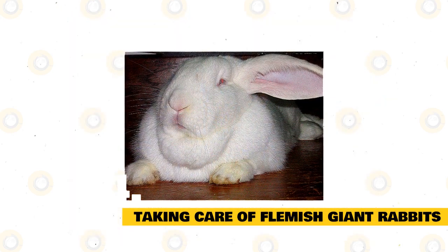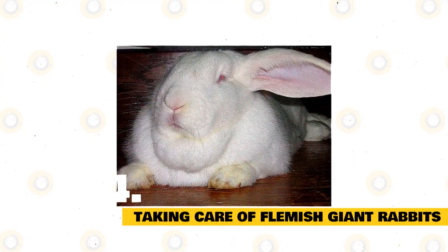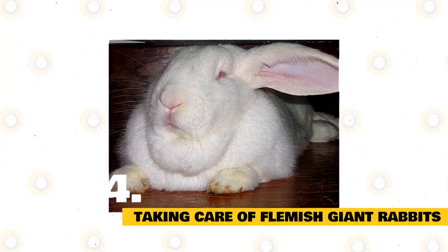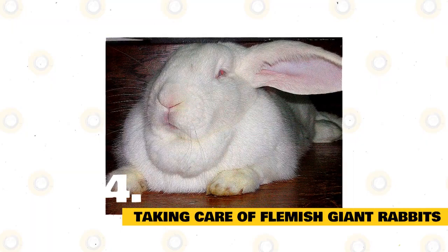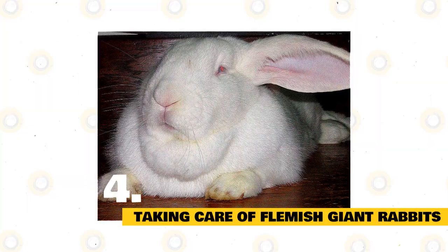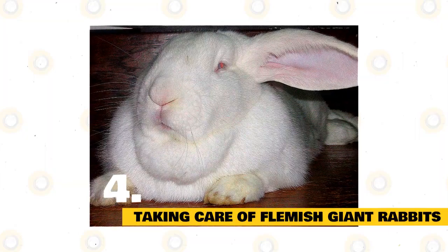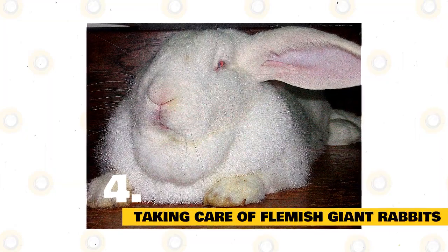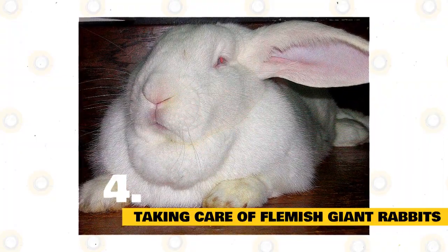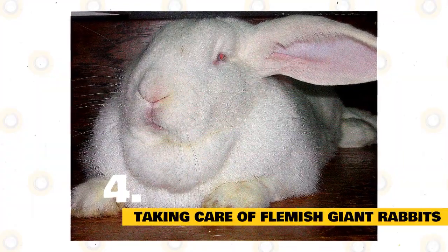Rabbit Grooming: Flemish Giant Rabbits have a short, regular coat. For pet rabbits, care of this means brief sessions of weekly brushing, and maybe more during shedding season. Nails require trimming as needed, as long nails can cause injury to your rabbit or yourself. Check the rump area regularly to ensure that it remains clean. Rabbits groom themselves, so baths are usually not needed except if a bunny gets into something filthy. Spot cleaning with a damp cloth usually works. If a bath is really needed, use warm water and only a couple of inches or so of water, and dry thoroughly. Never submerge a rabbit in water.